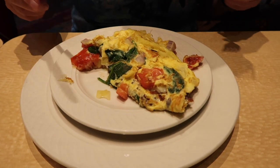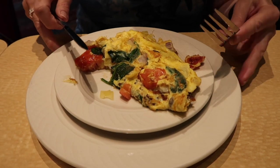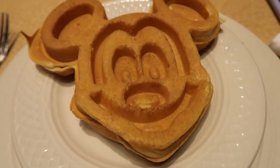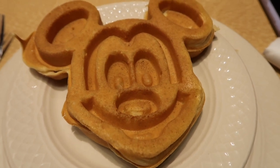There's Goofy over there meeting guests. Mum just went to the omelette station and got a delicious omelette. How is the omelette going? 'It's really nice, it's lovely!' I've decided to try the Mickey waffle to see if it's different from the one they normally serve at Disney.